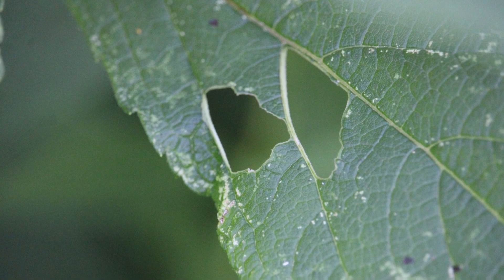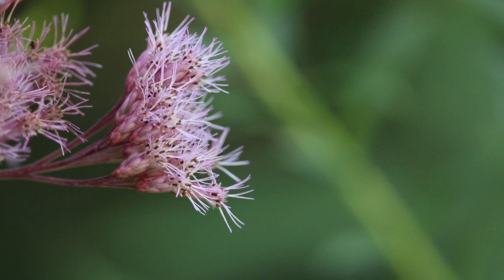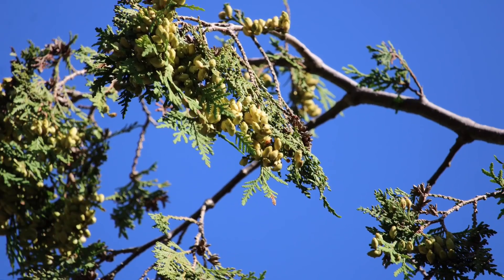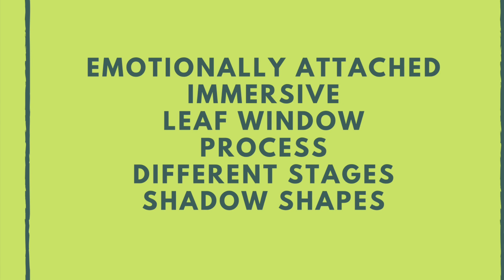And that's what we'll end with today. And now some photos from today. Here are some potential art themes emerging from today's visit at the corner — these are prompts for further creative exploration: emotionally attached, immersive, leaf window, process, different stages, shadow shapes.